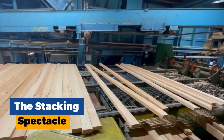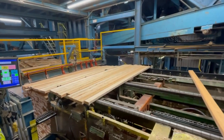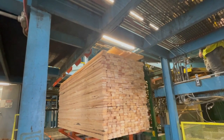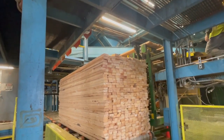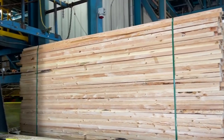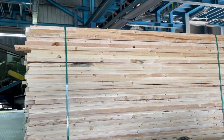The stacking spectacle: reaching their designated zones, the lumber encounters another marvel of sawmill automation — the stacker. This robotic machine utilizes telescoping arms and grippers to precisely pick up individual pieces and stack them according to size, grade, and customer order. These perfectly formed stacks resemble wooden skyscrapers, a testament to the efficiency and precision of the sawmill operation.